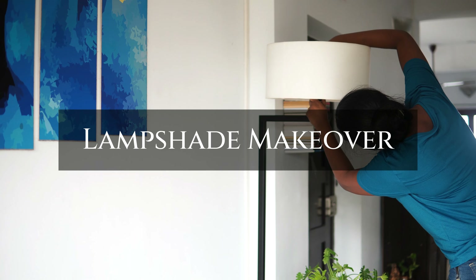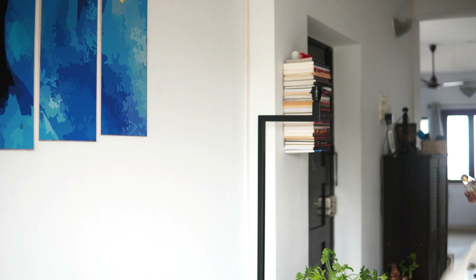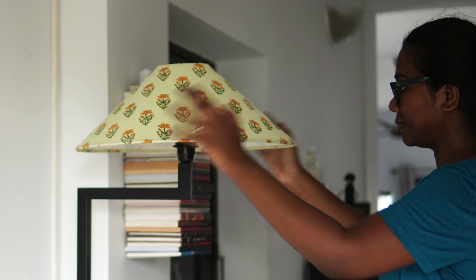I also decided to change this basic white lampshade with something more colorful. This floral printed lampshade is vibrant and goes perfectly with the theme of this area.